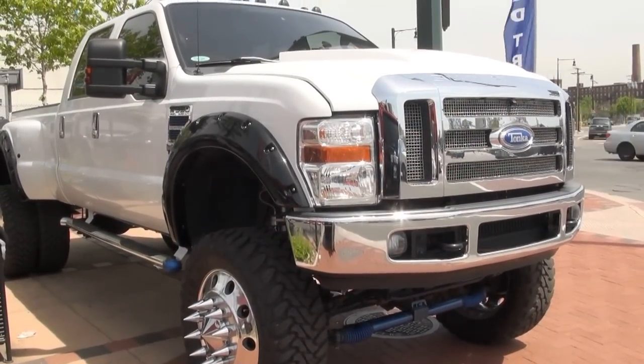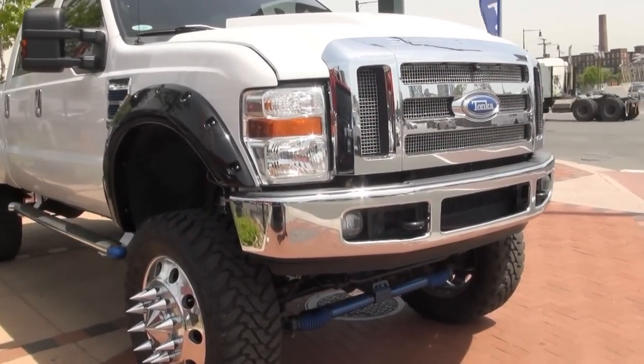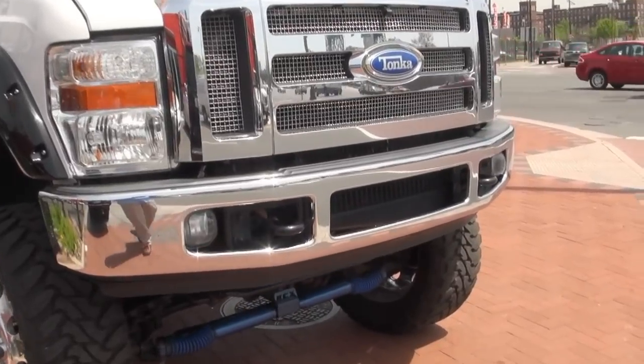Welcome to New Star Auto Group once again. If you're looking for something different — something that will make people basically get out of your way — this is the one.